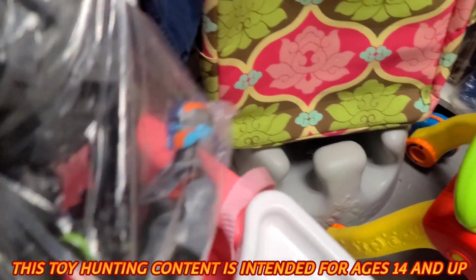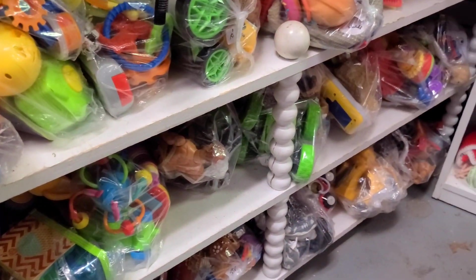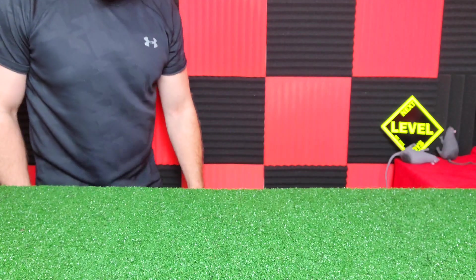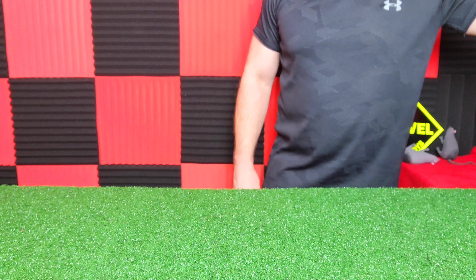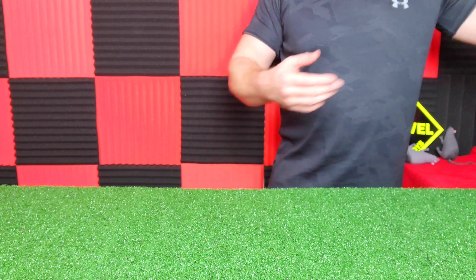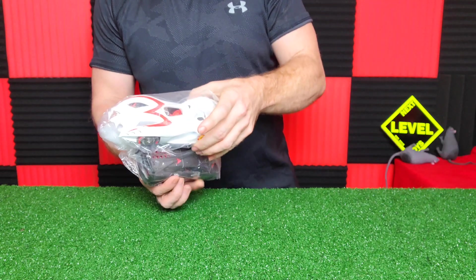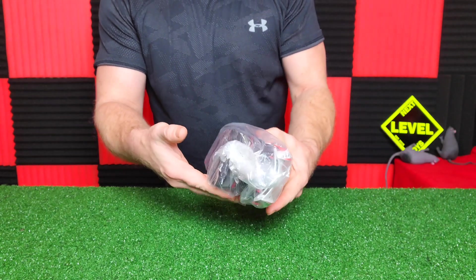We were at the local thrift store - first bag I found looks to be a He-Man in there, and I got one more bag down here. Welcome guys to Next Level Toys, and happy new year to everybody! This is 2023, our first video of the year. We wanted to do these about a week ago right after Christmas, but we're getting to them now due to holidays and a couple other things. We went to the thrift store right after Christmas because people donate their toys.